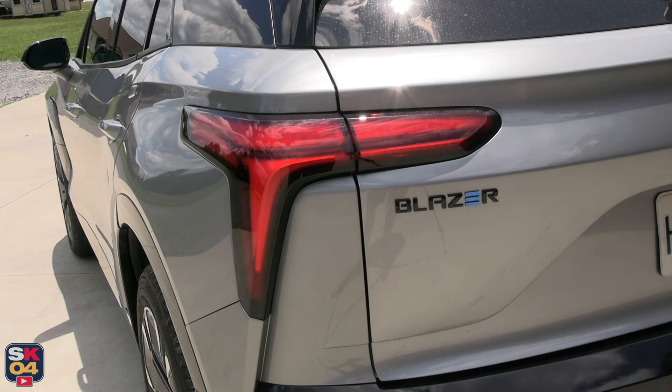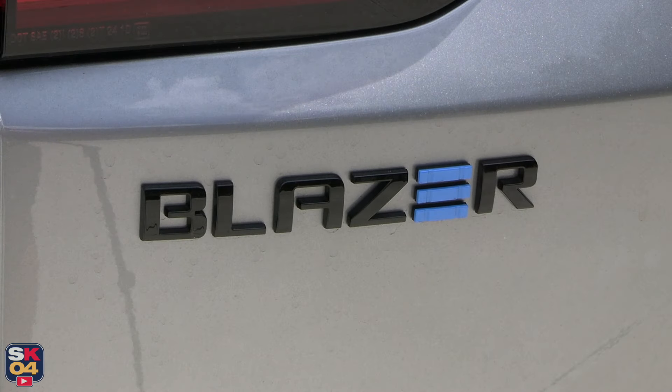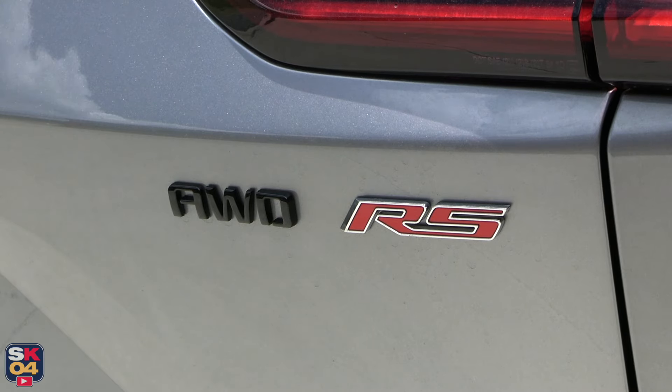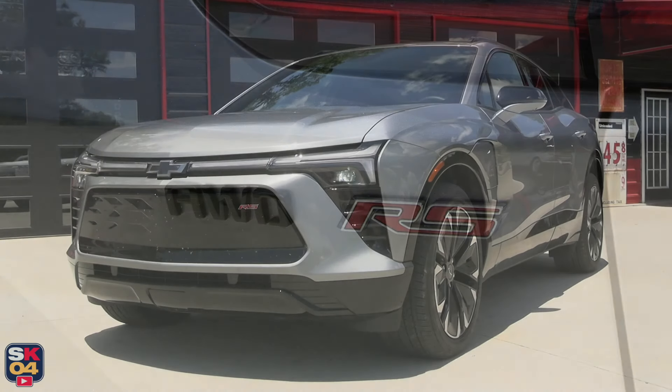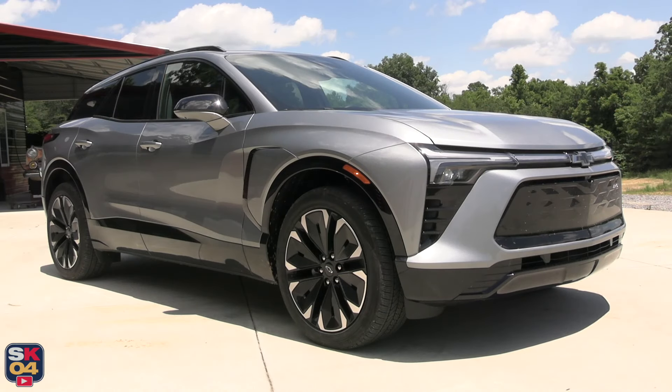The lighting signature incorporates choreographed lighting sequences which activate when you approach or walk away. The effect features a full light bar and illuminated bowtie emblem on the front. The front lighting also conveys the state of charge as the vehicle charges.